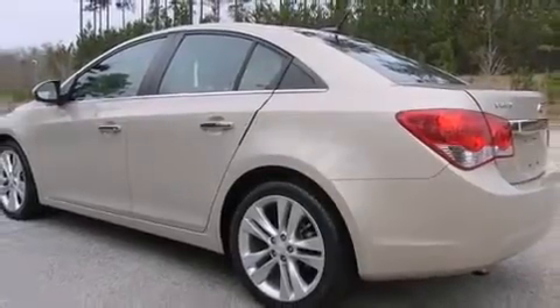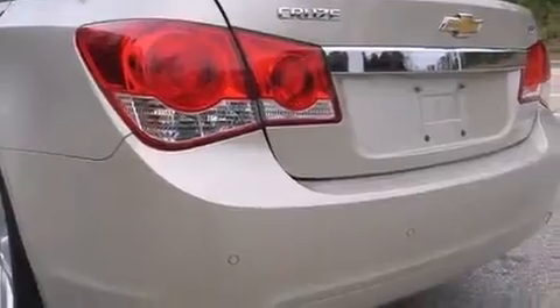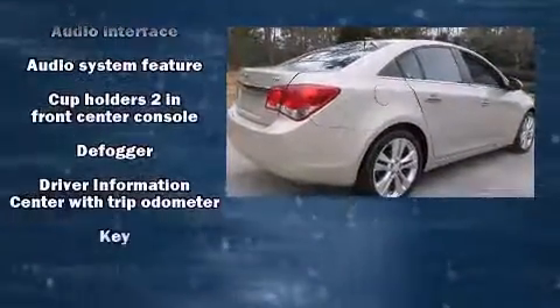The following features are included: a tachometer, variably intermittent wipers, remote keyless entry, and one-touch window functionality. Premium sound drives six speakers, providing you and your passengers a sensational audio experience.